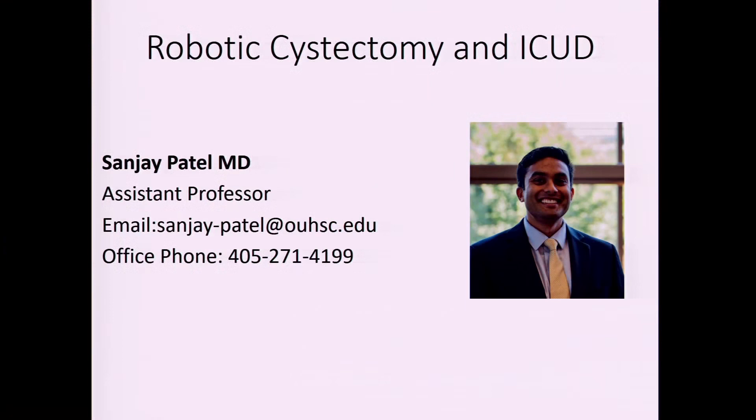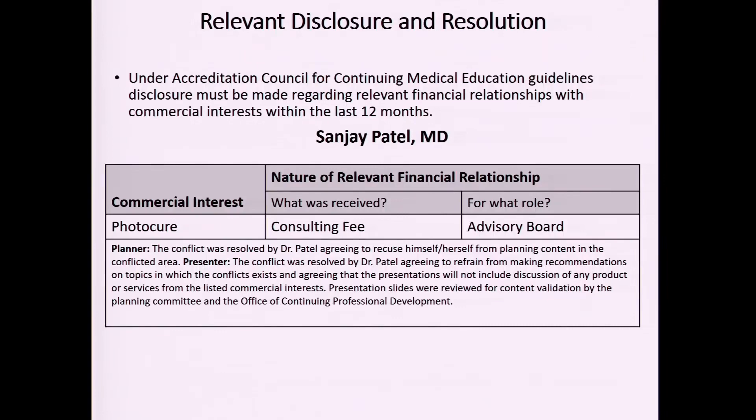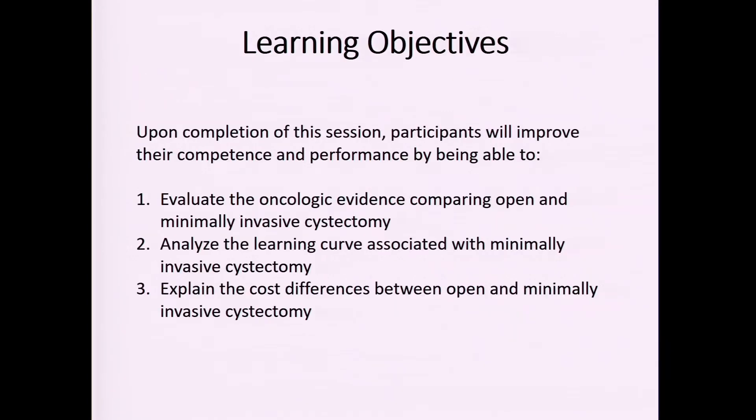I'm going to be talking about cystectomies. What I want to do is examine the oncologic evidence, the morbidity associated with open versus robotic cystectomy, the learning curve, and cost. That's the focus of this talk.